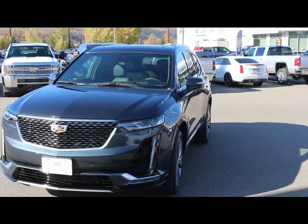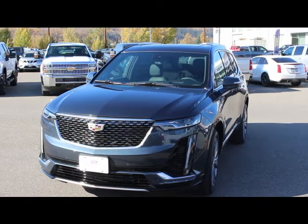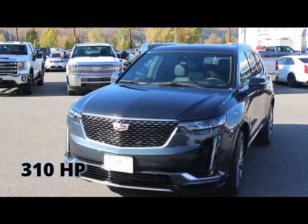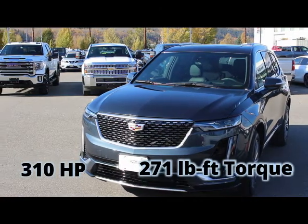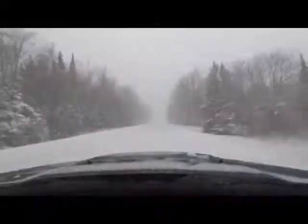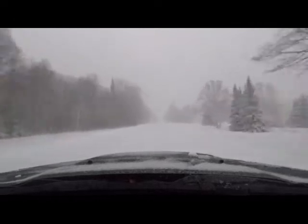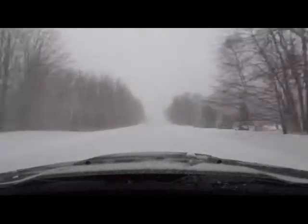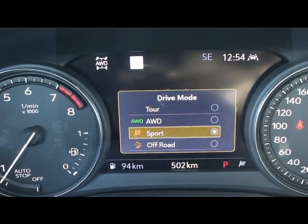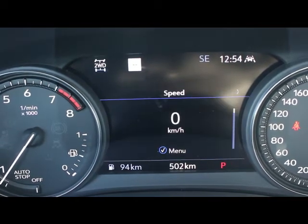Cadillac has equipped the XT6 with a 3.6-liter V6 engine paired to a nine-speed transmission. This engine offers an impressive 310 horsepower with 271 pound-feet of torque, giving you plenty of punch on the highway with the low-end torque you need for towing a small boat or utility trailer. The XT6 is also well equipped for life in Canada with its dual clutch all-wheel drive system available in the sport trim. The vehicle also offers selectable drive modes including touring, all-wheel drive, sport, and off-road, all of which change the shift mapping of the transmission as well as the steering weight of the XT6.